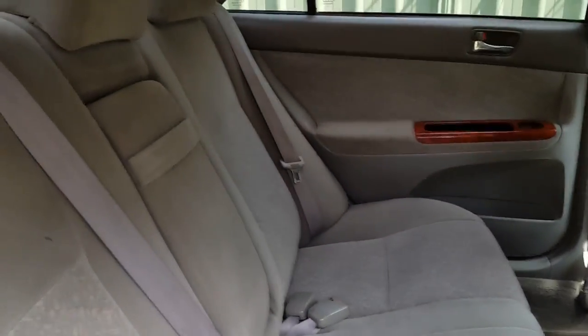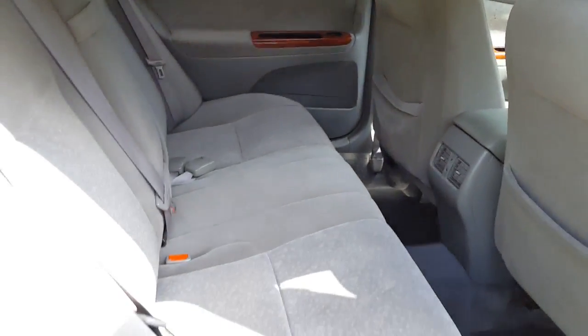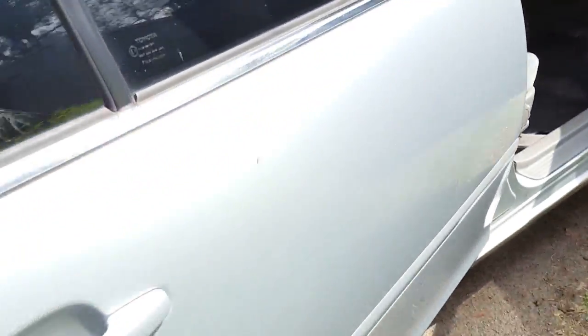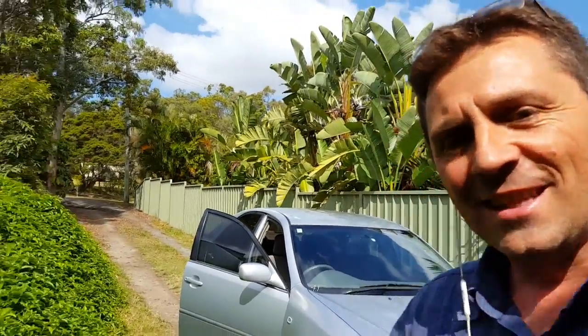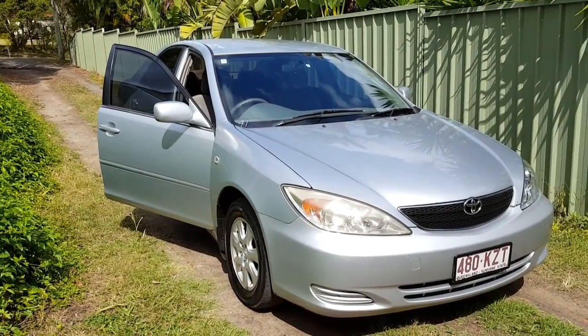And plenty of space in the back there to put three kids so they can all fight in the back if they're anything like mine. So there we have this 2003 Toyota Camry that I have for rent here — one of my vehicles that we rent from usedvehiclerentals.com.au. My name is Dean Argent, thanks for watching this video. If you want to know any more information, feel free to give us a call. Thank you.